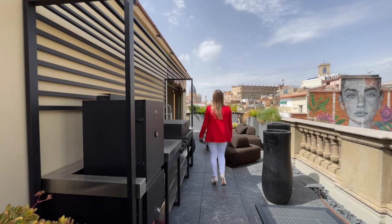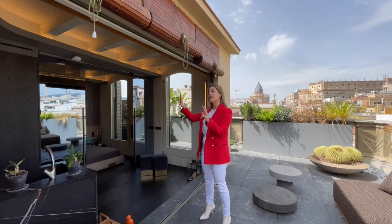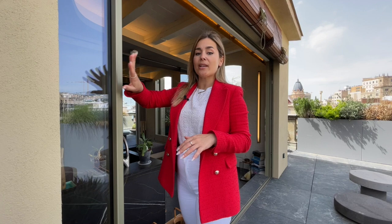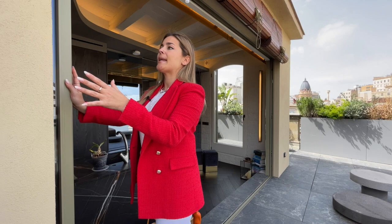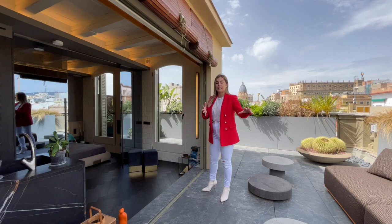One thing I'd like to highlight is that the indoor space and the outdoor space are separated by sliding doors. The sliding doors have single extra-large glass panels that are individual and fully integrated into the wall when open. It's very easy to go from the kitchen to the outdoor space, and it feels like the terrace is an extension of the indoor space.